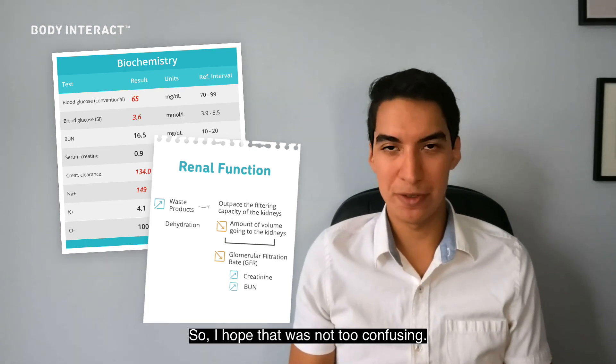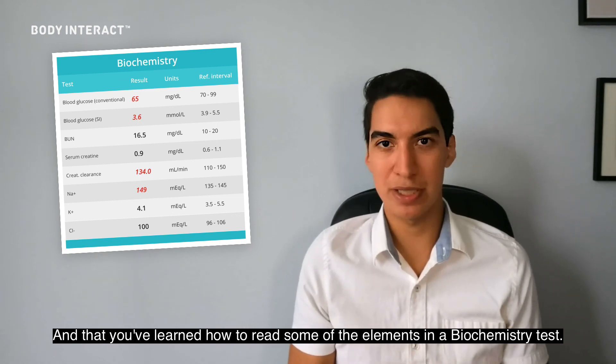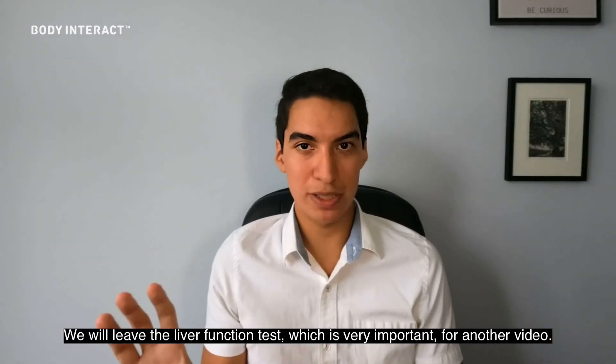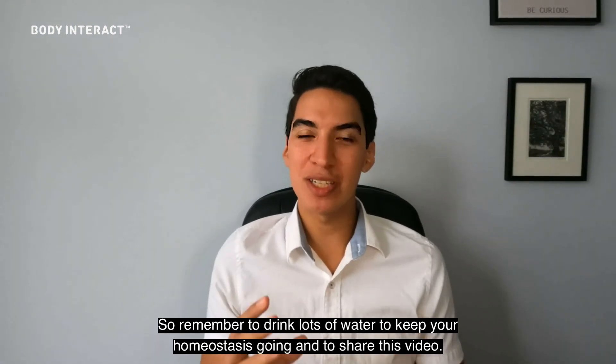I hope that was not too confusing and that you learned how to read some of the elements of the biochemistry test. We will leave the liver function test, which is very important, for another video. Remember to drink lots of water to keep your homeostasis going, and share this video. See you next time!